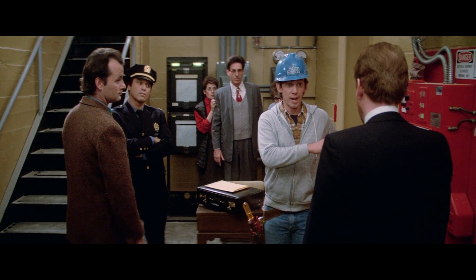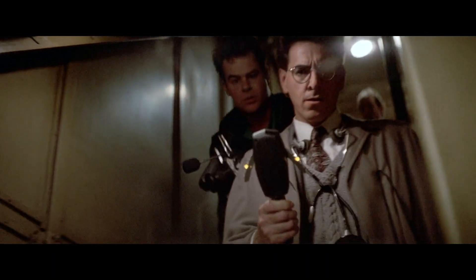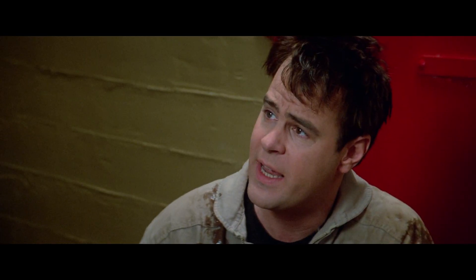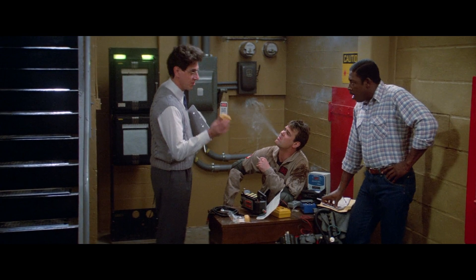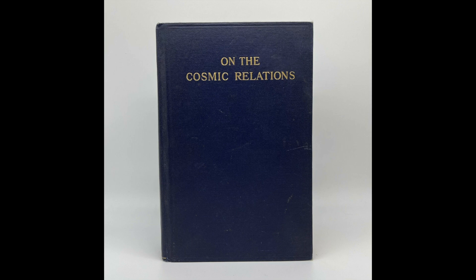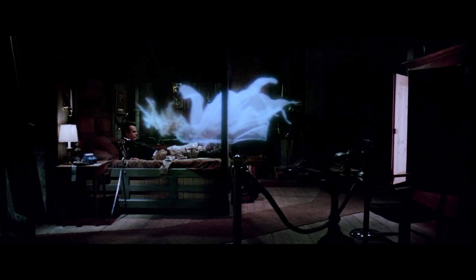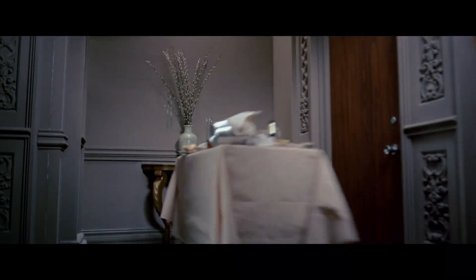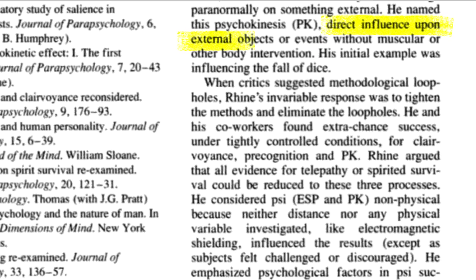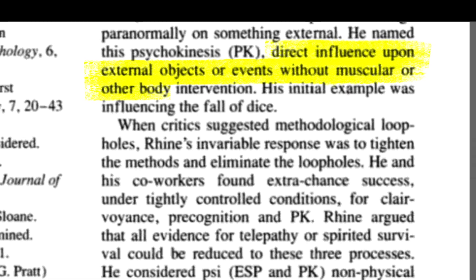Like the proton pack and the containment unit, the original film never names it the PKE meter, though there is mention of PKE and psychokinetic energy. Psychokinesis was coined in Henry Holt's book on the cosmic relations. It's a portmanteau of psyche, meaning mind, soul, or spirit, and kinesis, meaning motion or movement. J.B. Rhine, the founder of parapsychology, used the term to describe direct influence upon external objects or events without muscular or other body intervention.